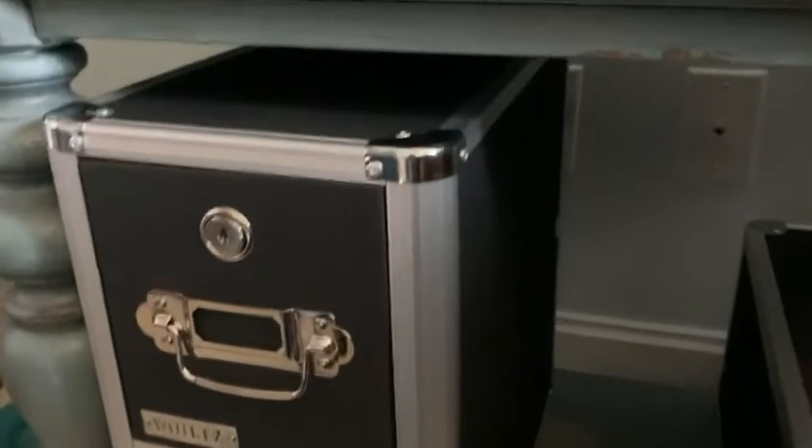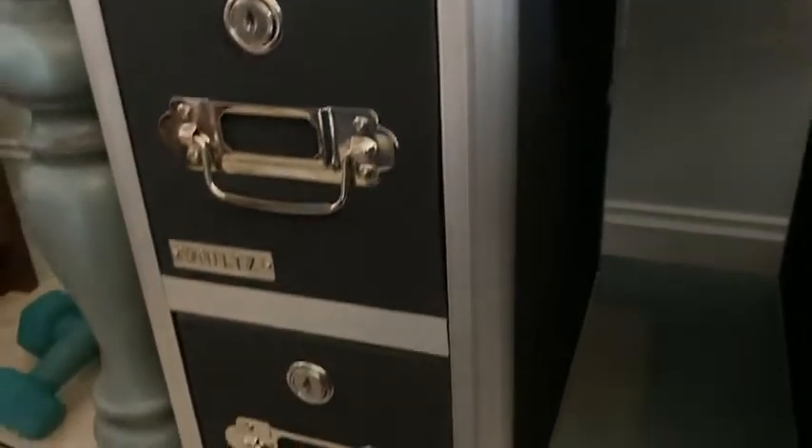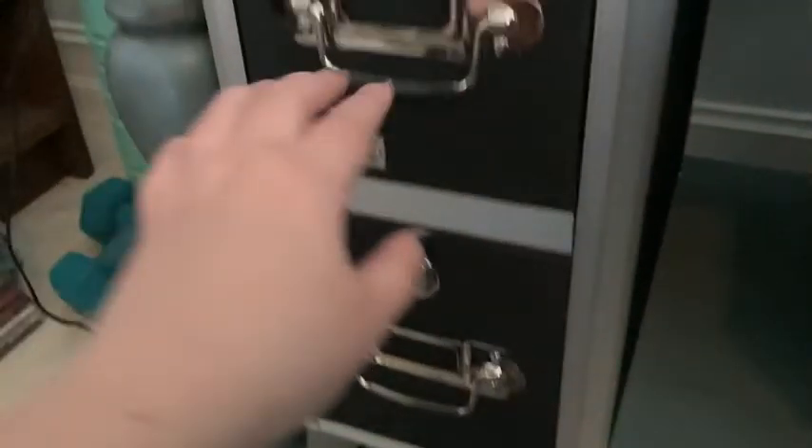Hi, this is Laura with WTI. Let's check out this Vault CD and DVD storage case. I really love this case — it's so nice and sturdy and just looks really appealing in my room. I love that the drawers are nice and deep.